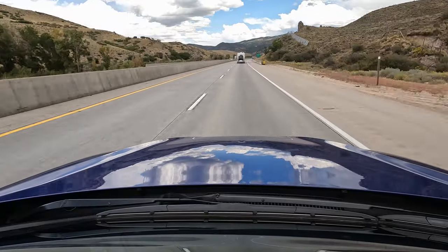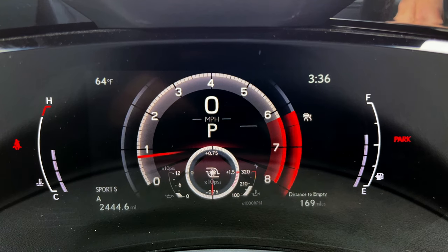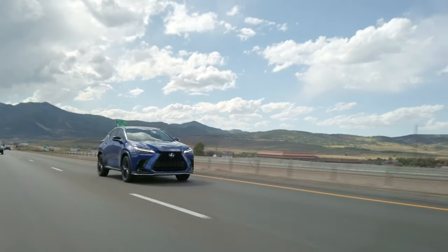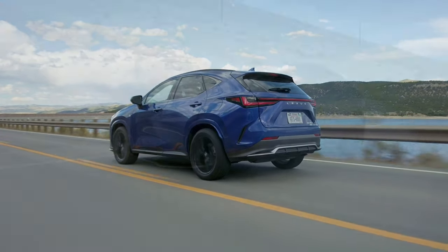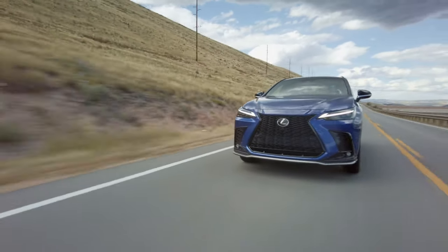This is a turbocharged inline-four with 275 horsepower and 317 pound-feet of torque, and you get a turbo indicator in Sport Plus mode. It moves decently and feels crisp. It does enough for what you need it to do — you don't find yourself wishing it had more. You put your foot down and this has power. I actually think it feels like it has more power than 275 horsepower suggests. The execution of this turbo is excellent.